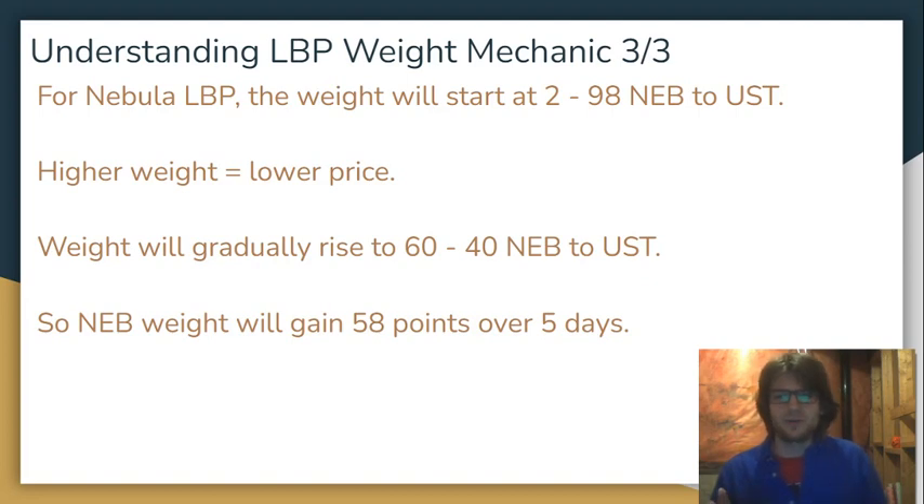The weight is going to be shifting. The weight is going to start 2-98 NEB to UST, but then gradually over the five-day duration of this LBP, the NEB weight is going to be increasing and the UST weight is going to be decreasing. It's going to start at 2-98 and then gradually shift to 60-40 NEB to UST. The higher the weight, the lower the price. So as the weight of NEB increases from 2 to 60, the price of NEB is going to decrease.